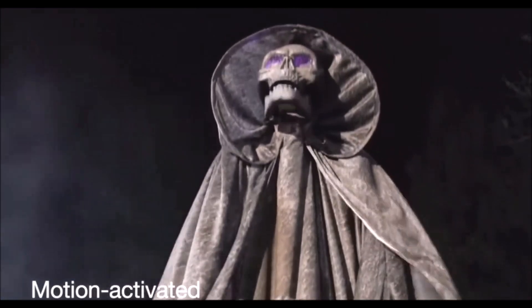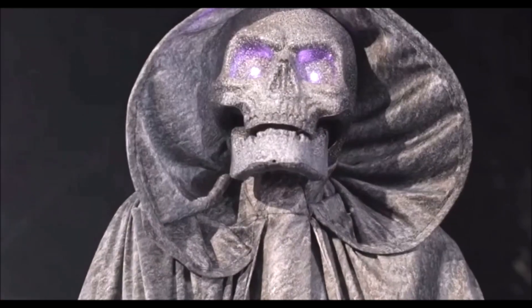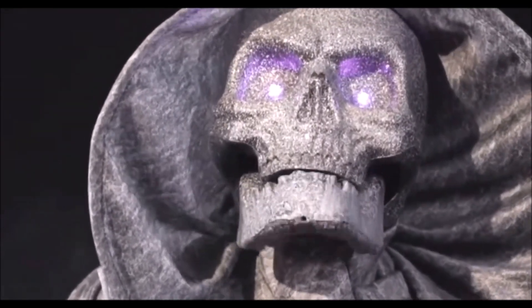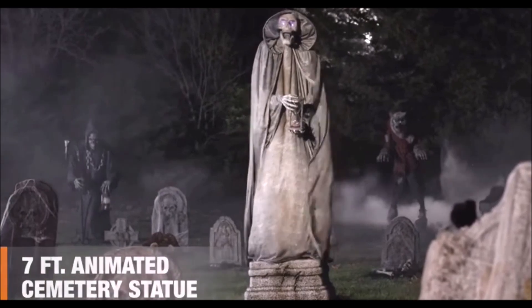It's best to beware this doomsayer in stone, or its hooded face comes alive with a moving sneer. Your time is running out. So dial up the fright with this larger-than-life, seven-foot animated cemetery statue.